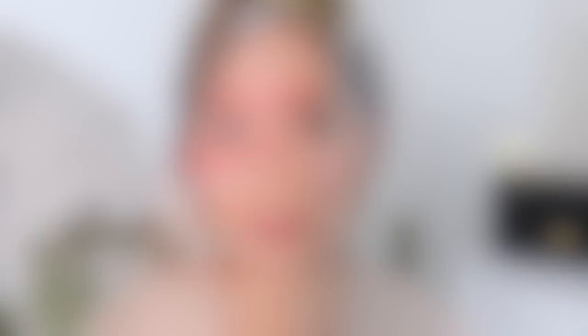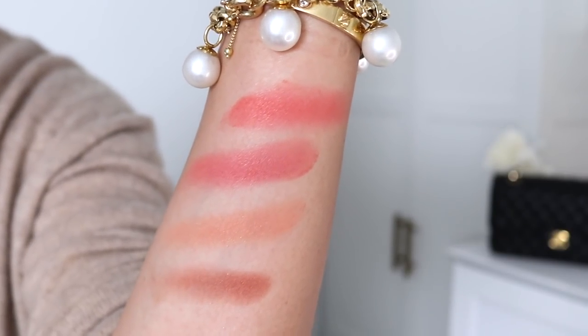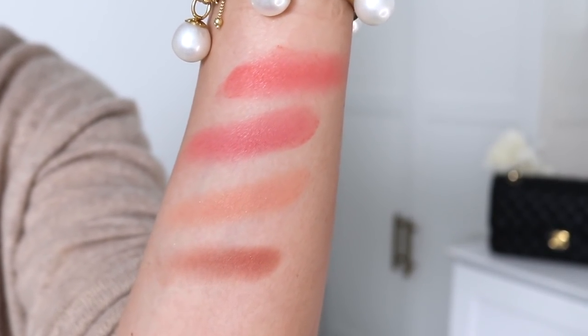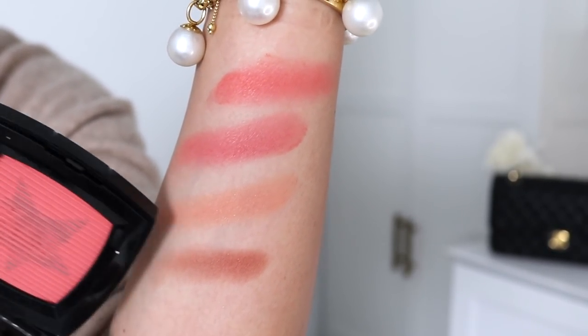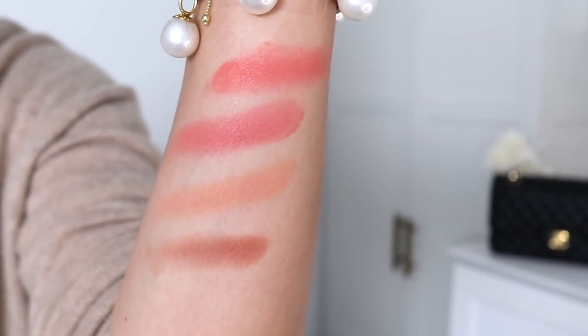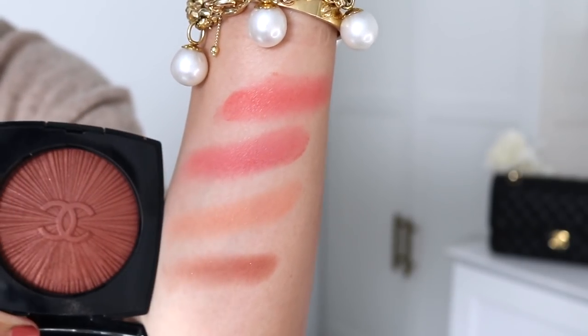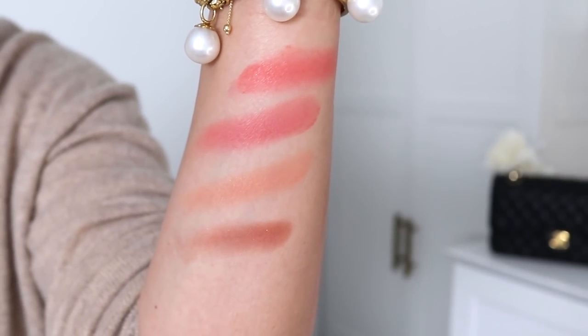As requested, here are some swatches. The top one is Manta Ray by Chantecaille - you can see it's much more vibrant than the others. The next one is the new Chanel blush, the coral one - a little more muted and more pink. Then we have Peche Rosé, which is definitely peachy with a more orangey tone, and on the bottom is Brun Russie, which is definitely more brownish than anything else.